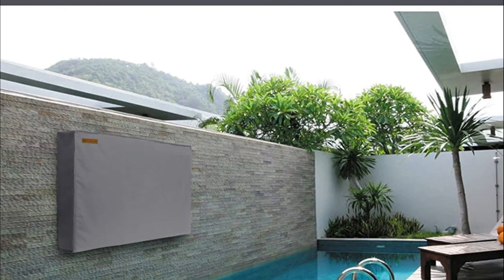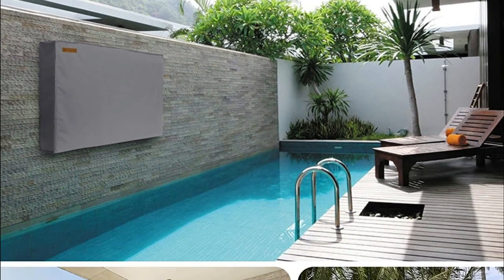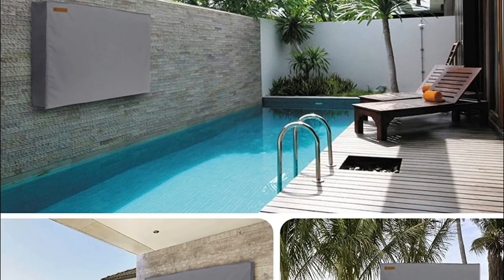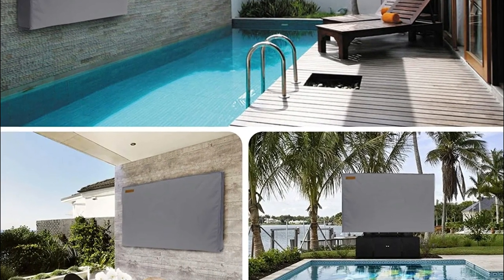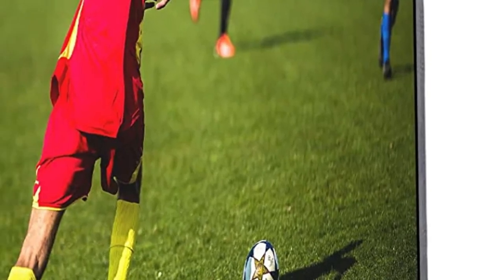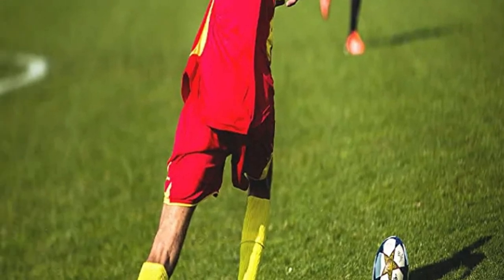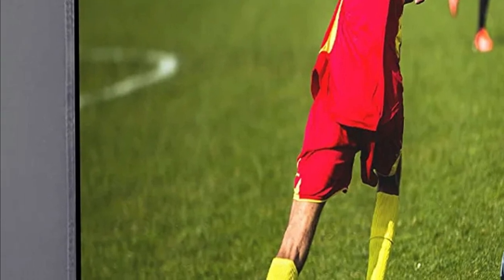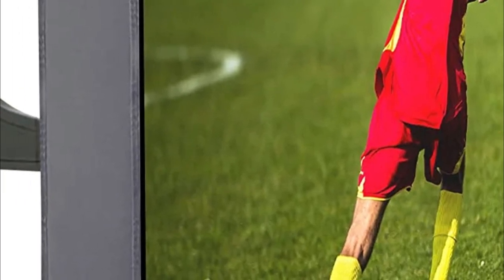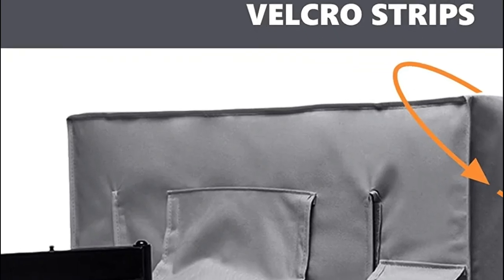Don't worry about the wind blowing your front cover off and impacting your experience of watching TV outside. The Velcro located on the front of the cover will securely anchor the top cover to your TV. There's additional Velcro on the back of the cover that makes it easy to put on and slightly alter the cover so that it can more securely protect your TV. The shielding also protects against rainwater, UV rays, bird droppings, and other weather-related hazards, which extends the life of your TV.